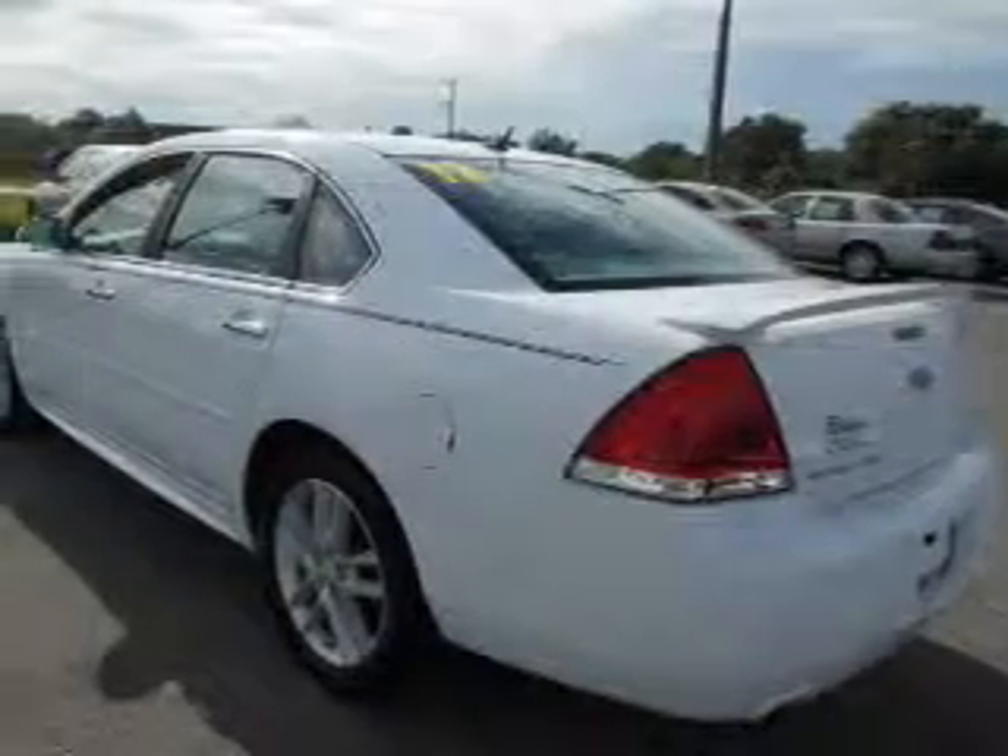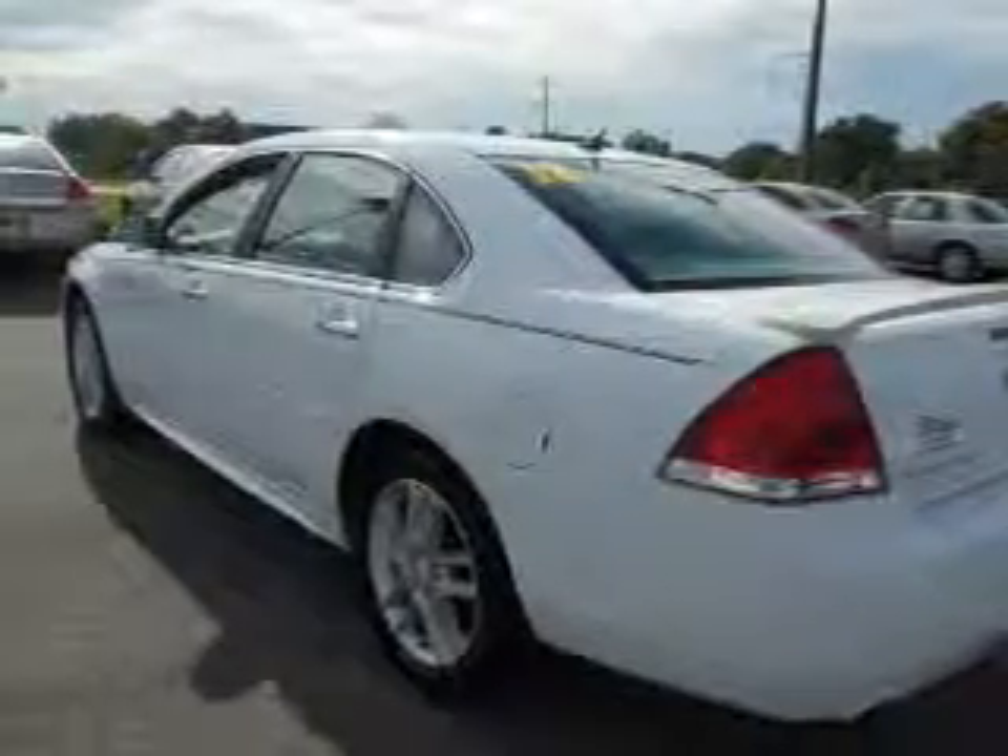The anti-lock braking system will help deliver you safely to your destination. Heated seats come for you on cold winter days. Let the outside in with a power sunroof.